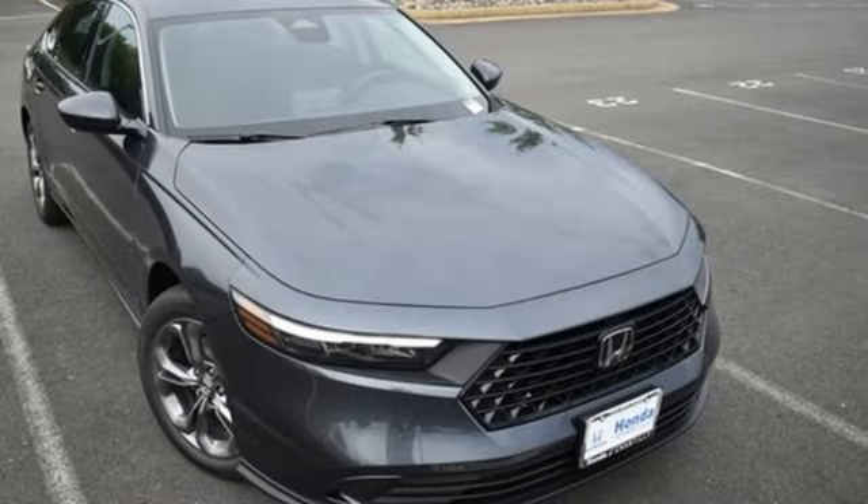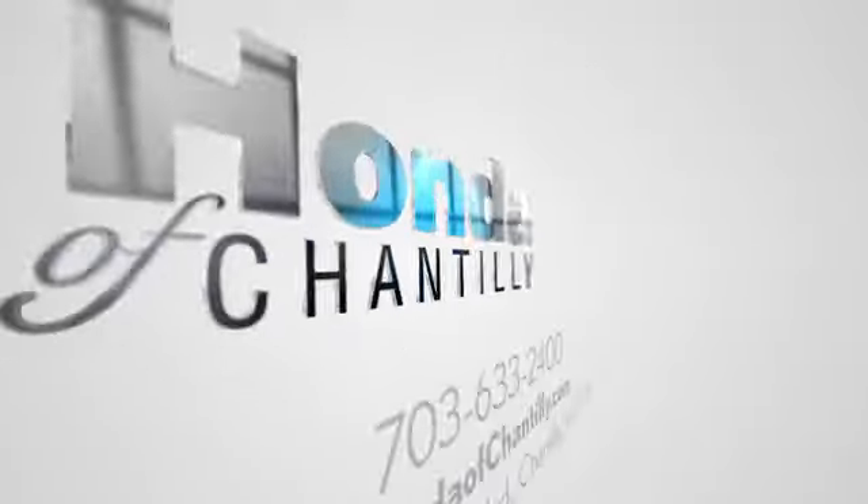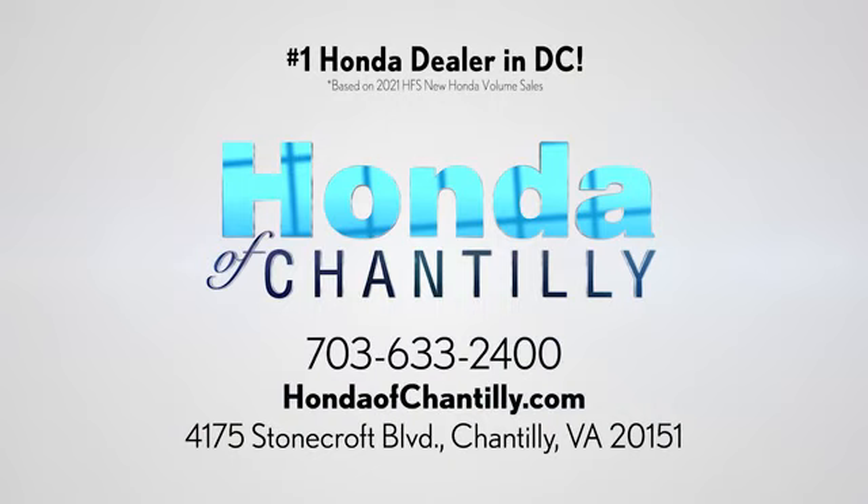Driving is believing — test drive it today at Honda of Chantilly. We're conveniently located just south of Dulles Airport at 4175 Stonecroft Boulevard in Chantilly.